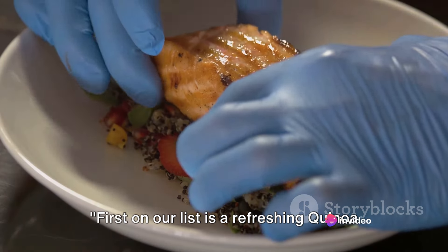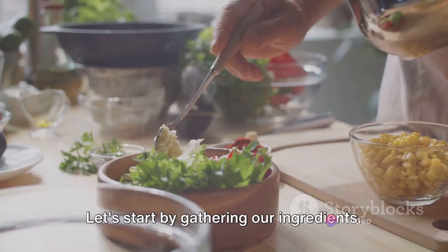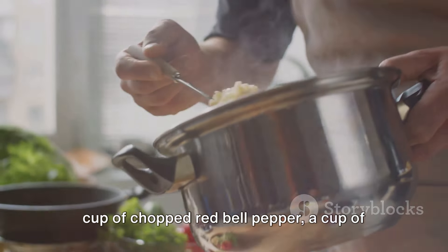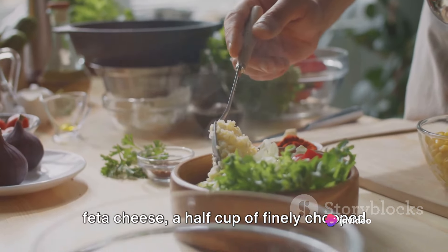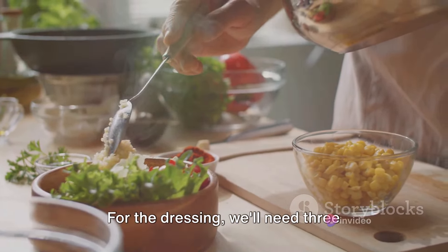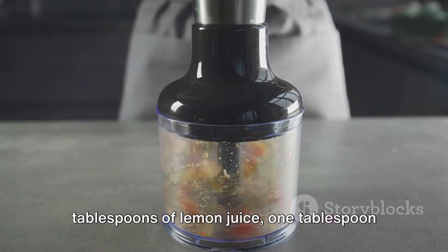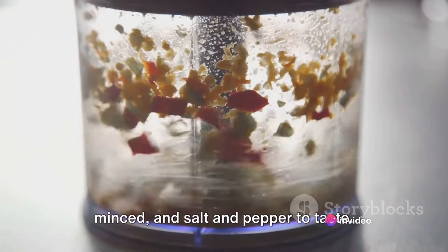First on our list is a refreshing quinoa salad, packed with protein and other essential nutrients. We'll need 2 cups of cooked quinoa, a cup of chopped red bell pepper, a cup of chopped cucumber, a half cup of crumbled feta cheese, a half cup of finely chopped red onion, and a half cup of fresh parsley. For the dressing, we'll need 3 tablespoons of extra virgin olive oil, 2 tablespoons of lemon juice, 1 tablespoon of red wine vinegar, 1 clove of garlic minced, and salt and pepper to taste.